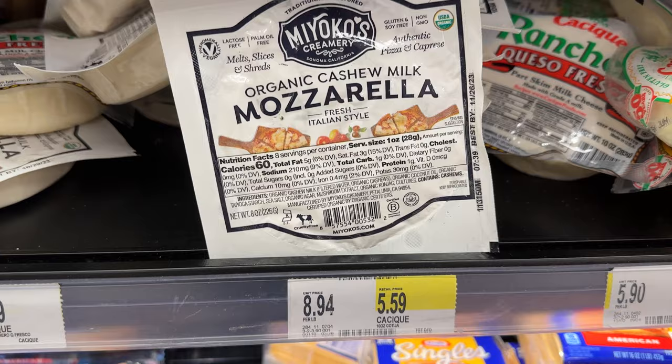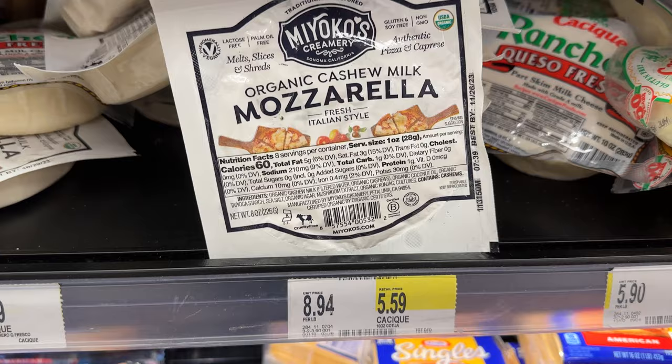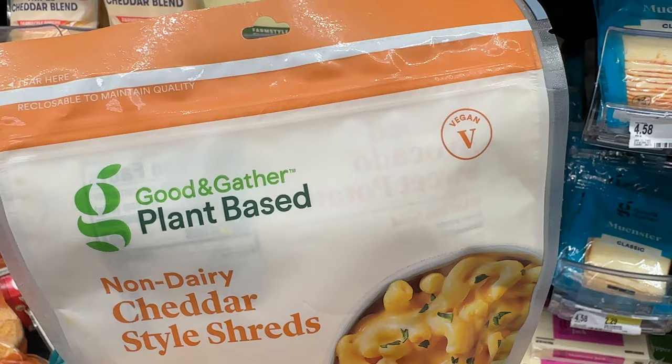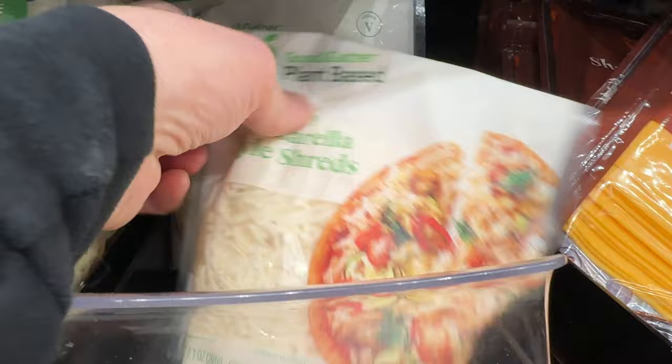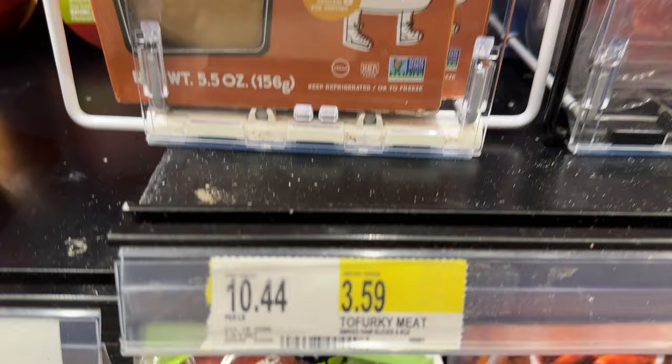Over in the section, not with the butter and everything, we have Miyoko's mozzarella, which I highly recommend especially when you're making pizza. And then this is new — I haven't seen this before in my Target — but there's plant-based cheddar and plant-based mozz. They're cheaper than the leading brands out there. I haven't tried them, but they have them and they're vegan. It says vegan right on the package.